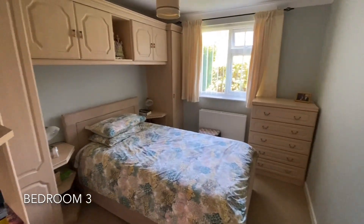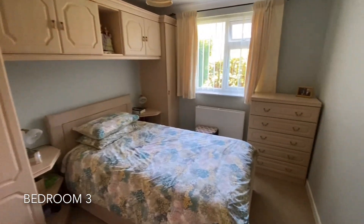The next room encounters bedroom three, proving here to also be a lovely sized double room.